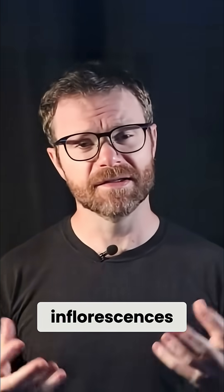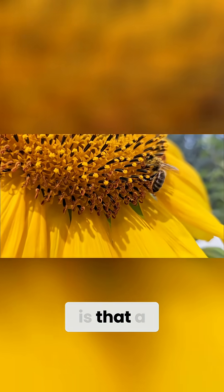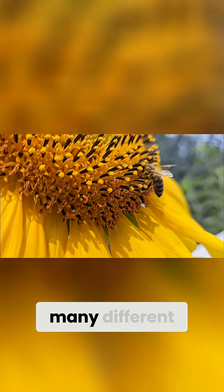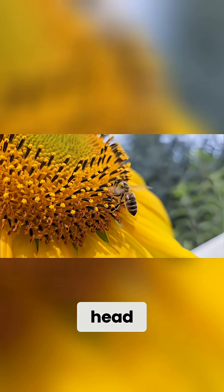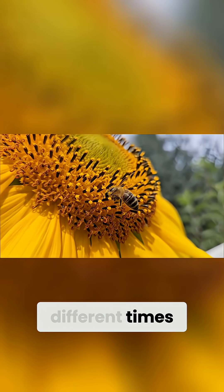The great thing about a lot of these inflorescences, like a sunflower — as you'll see later in this video — is that a sunflower has many, many different flowers on its big flower head called a capitulum. And these flowers mature at different times.